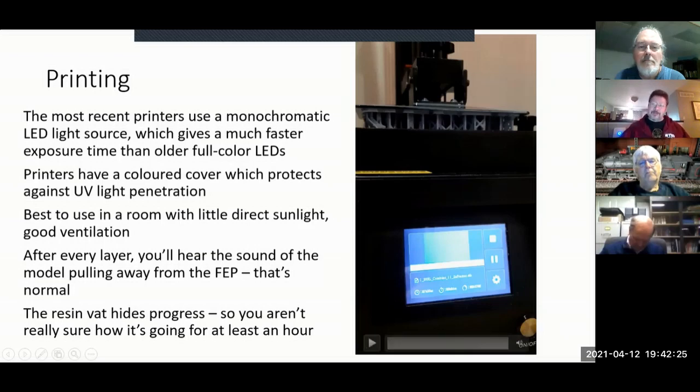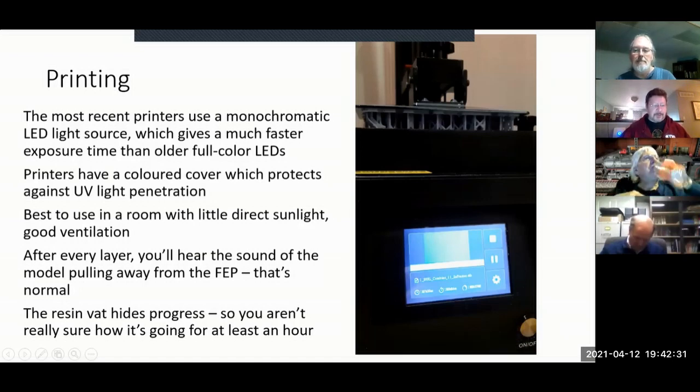One downside of the resin printer is the anodized aluminum vat covers all the progress, so you can't really see what's going on for the first hour or so. You have to trust fate. It isn't until the model rises above the vat that you can see whether the supports adhered properly — that's when you can start feeling confident the print will come out okay.